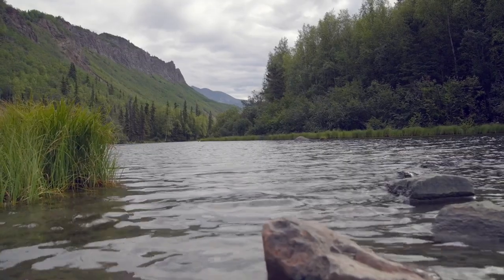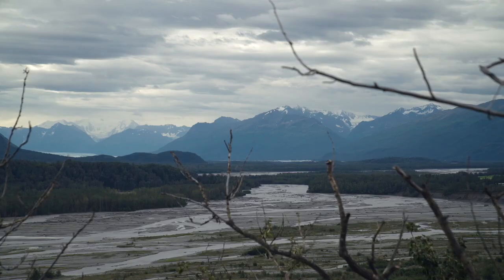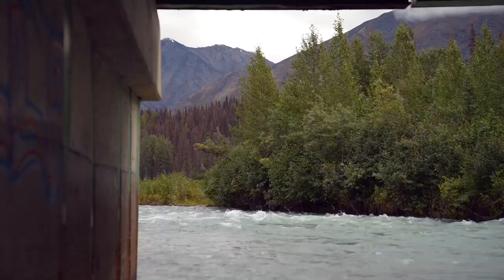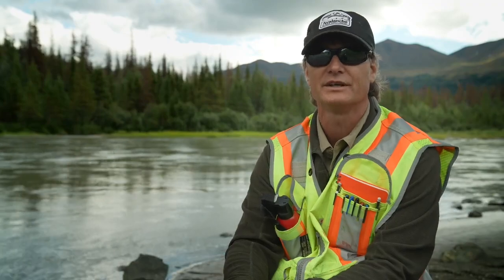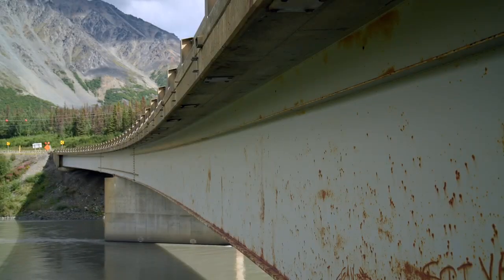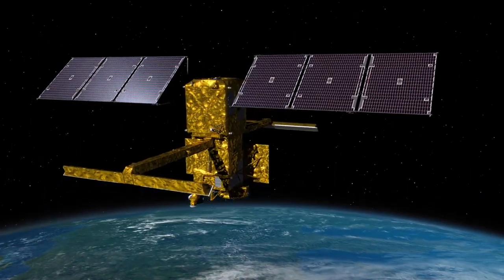If we can start collecting data on all rivers above a certain size remotely through satellites, it really opens up the amount of rivers that we can help understand — what happens when they flood or how they flood — and that really improves our ability to manage our infrastructure and to design new infrastructure. That is where SWAT will really make a big difference.